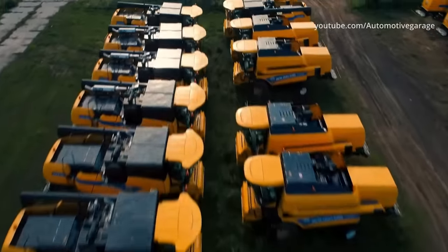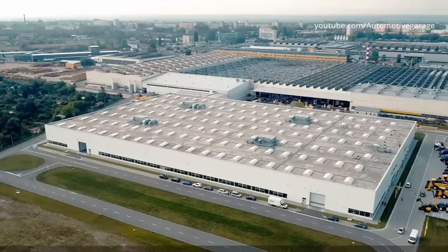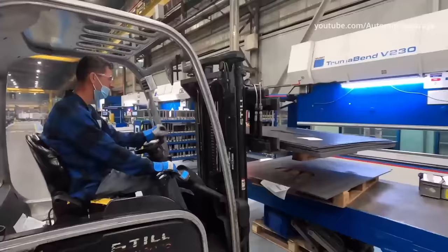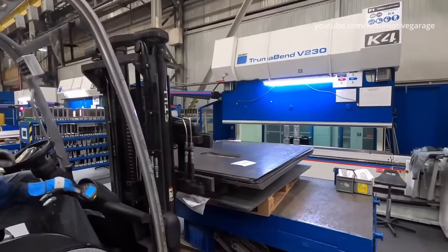The production of combine harvesters in Poland is carried out by CNH Polska with its seat in Plock, which produces New Holland combine harvesters. The plant in Plock produces most of the elements necessary to assemble the combine.